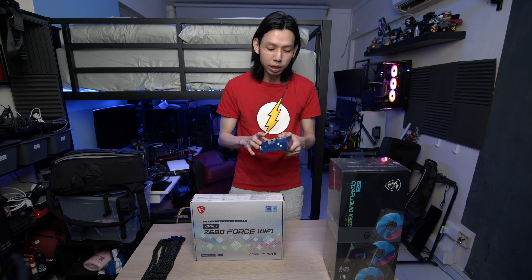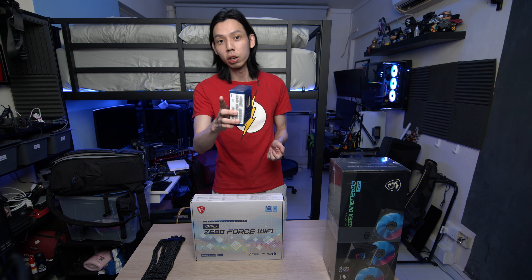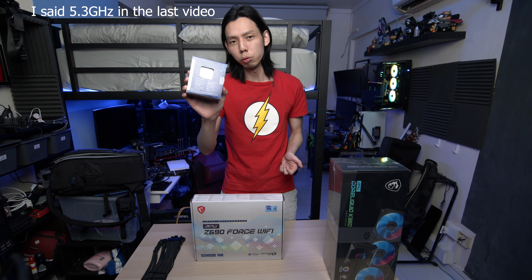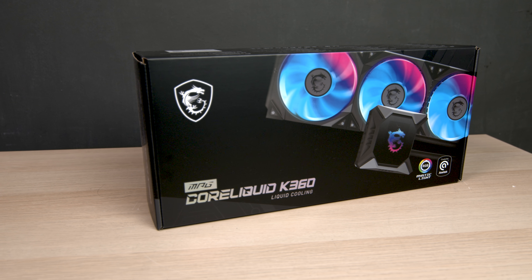Again, thank you MSI for sponsoring this video. We already did a 12900KF video last week, but we had some problems with temperatures — it was throttling at 4.7 GHz when it can go to 5.2 GHz.